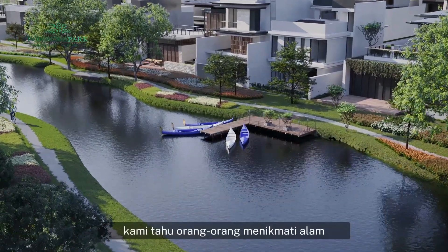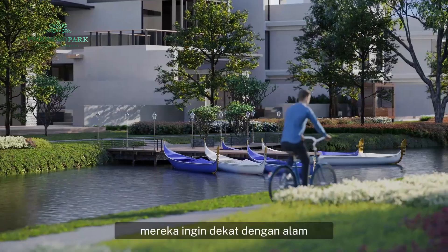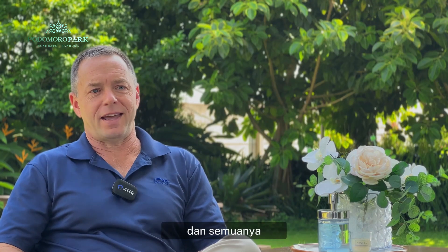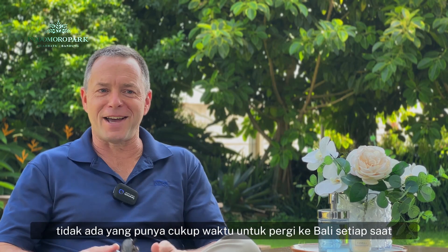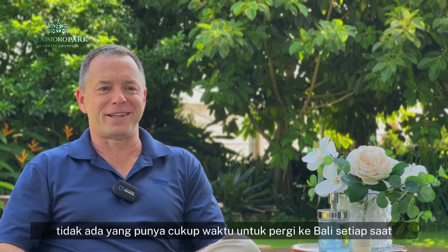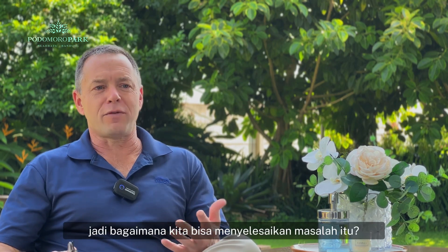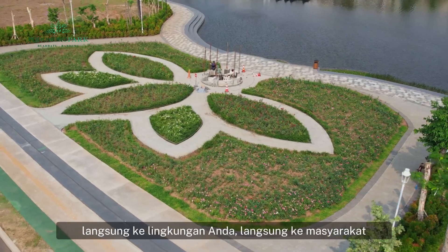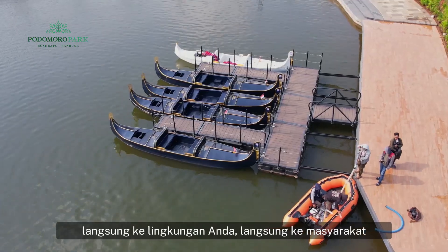We know that people enjoy nature. They want to be close to nature. They want to see the beauty of nature, but they're also busy and nobody has enough time to travel to Bali every time we want to see nature. So how can we solve that problem? And the answer, we think, is to bring nature right to your neighborhood, right to your community.